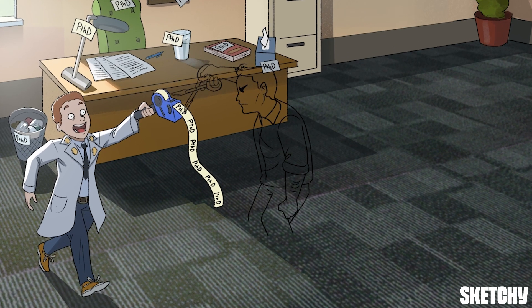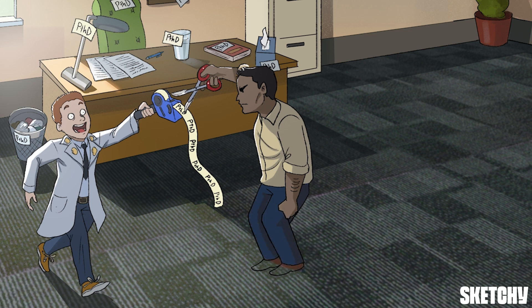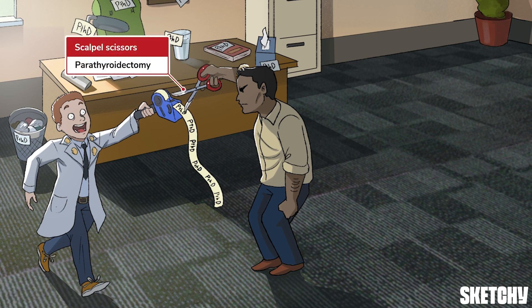In the case of parathyroid adenoma, refer symptomatic patients to surgery for a parathyroidectomy. It's the only definitive treatment. And here comes the attending, or manager, who doesn't look too thrilled by our intern's work. These scalpel scissors aren't just the most dangerous office supply inventions since thumbtacks — they also symbolize surgery, and are an obvious reminder to keep sharp objects away from people, especially if they have anger issues.